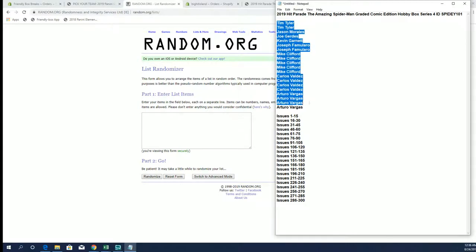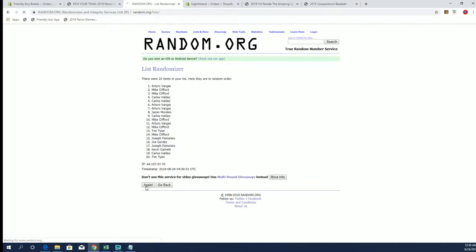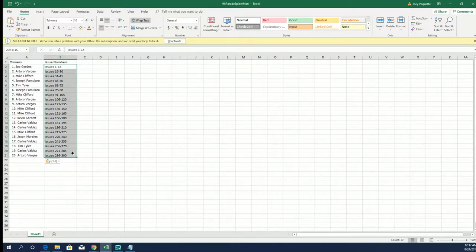All right, Tim T. down to Arturo. Let's copy and paste. Good luck, guys. 20 clicks of madness — names and issues, seven times each. Joe G. to Arturo. All right, there's our owners. Let's do issues next.